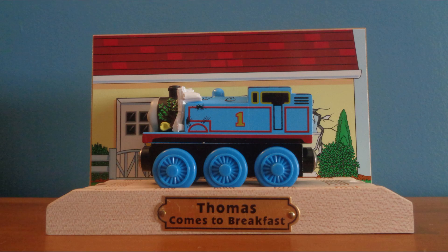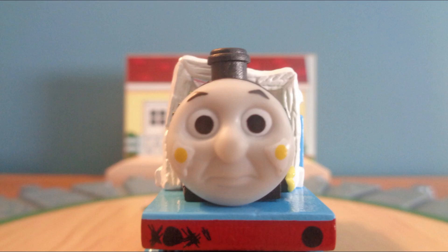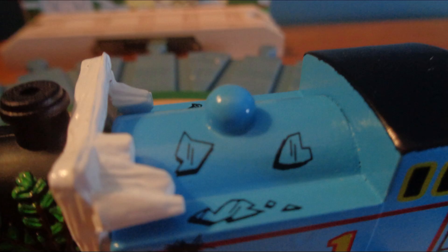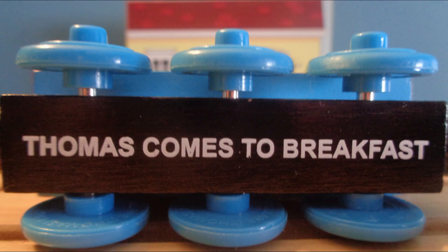Let's start with the main attraction: the Thomas engine and the station building with track. This isn't your ordinary stock standard Thomas. He comes with a unique facial expression, egg on his face, a window frame in bushes across his smokebox, and scratches and shards of glass from the window across his boiler. On the bottom, his name is written as Thomas Comes to Breakfast. This version of Thomas also appears to have a painted buffer beam and buffers, something that the normal Thomas engine lacks.